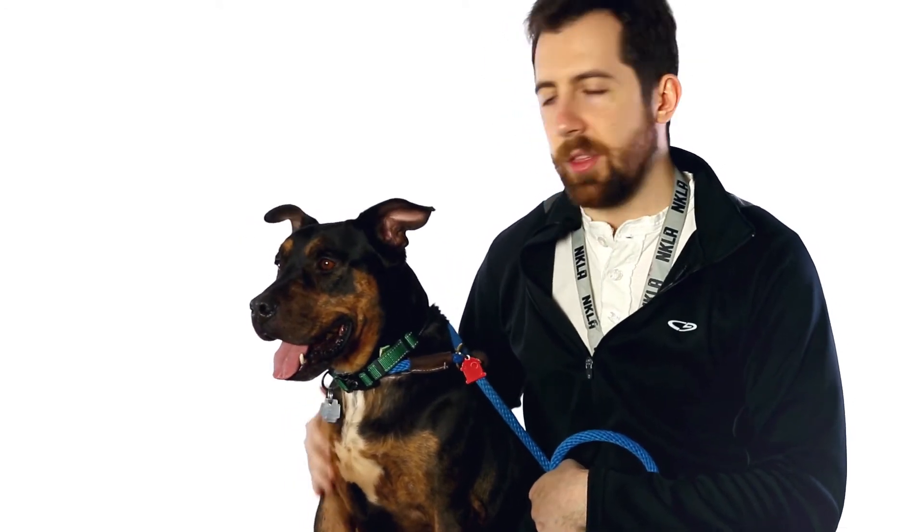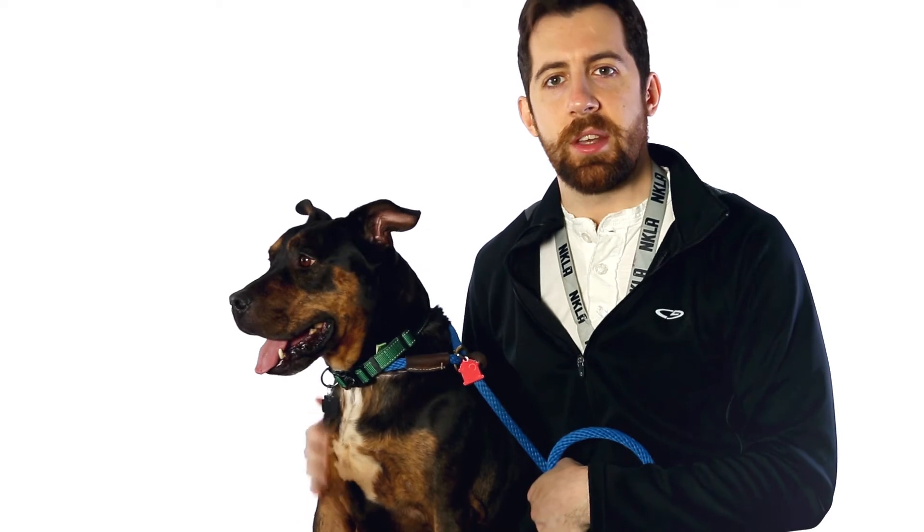I think a dog at this age needs a certain amount of activity, but this isn't the type of dog that needs to be going on marathons every week or something.